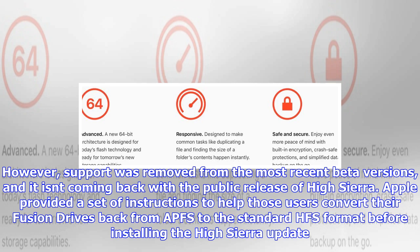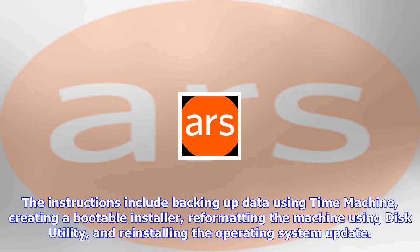APFS lack of formal support for Fusion Drives has been a restriction of the new file system since it became publicly available in beta last year. Apple also released a support document about preparing your Mac for the High Sierra update, and it states that Fusion Drives and HDDs are not supported. This will be undoubtedly frustrating for users with iMacs, Mac Minis, and other machines with Fusion Drives.